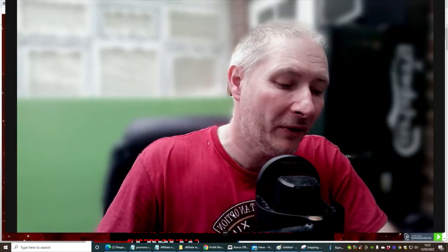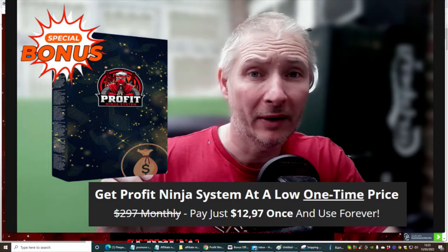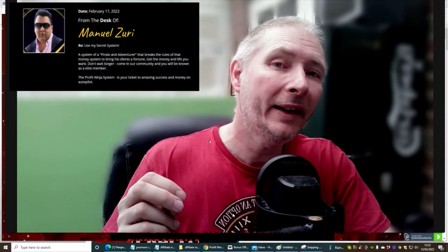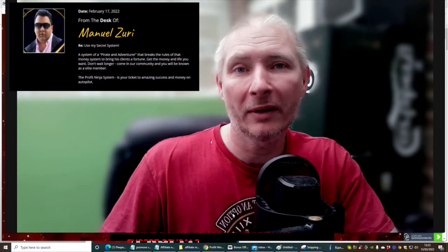Hi guys, and welcome to my review. This review is on the Profit Ninja system. It's a great course. This is about a certain guy who's going to tap into using high-end products to make money online.